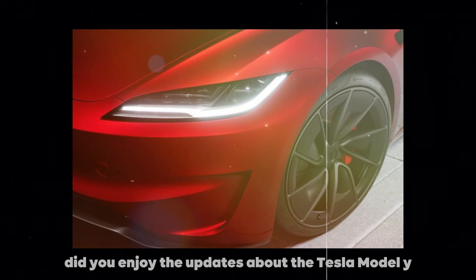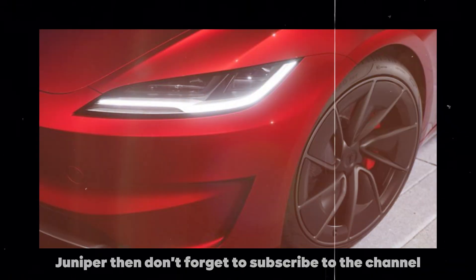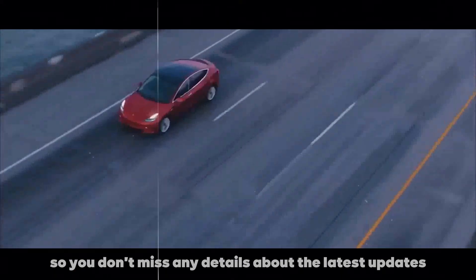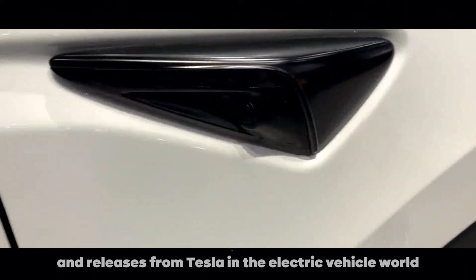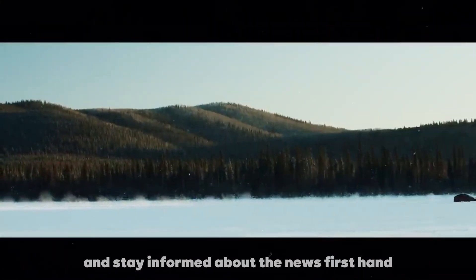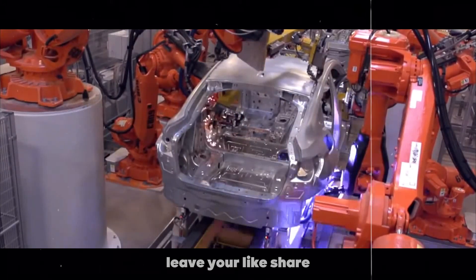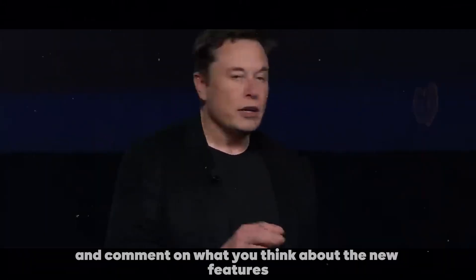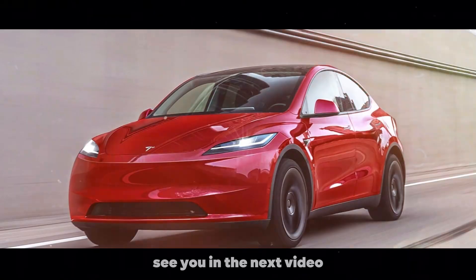Did you enjoy the updates about the Tesla Model Y Juniper? Then don't forget to subscribe to the channel so you don't miss any details about the latest updates and releases from Tesla and the electric vehicle world. Hit the bell icon to receive all notifications and stay informed firsthand. Leave your like, share with your friends, and comment on what you think about the new features — your participation is super important to us. See you in the next video.